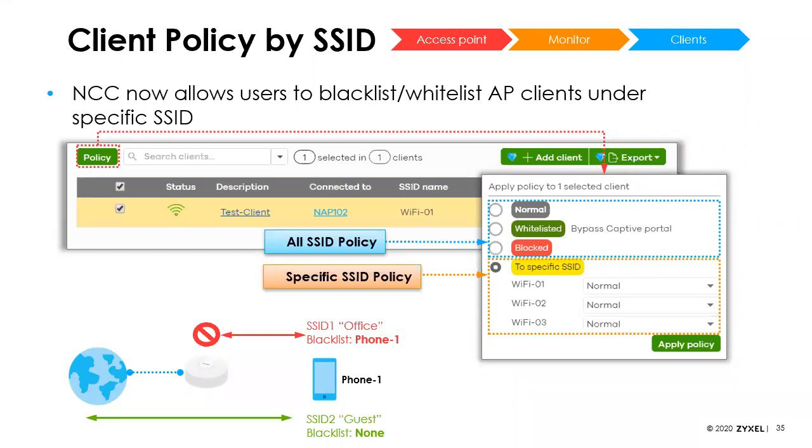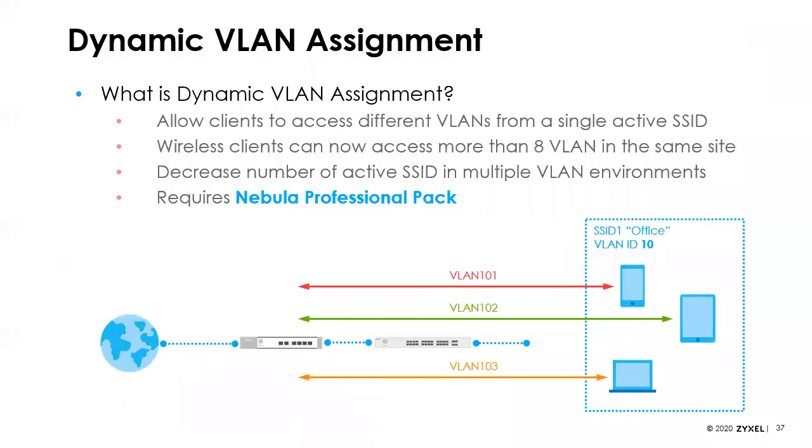We can now set client policies based on individual SSIDs — before it was applied to all SSIDs, but now you can apply it to specific ones. For example, you can blacklist clients from a hotel staff network to make sure guests aren't getting onto it. We've also added dynamic VLAN assignment, which has been part of our controller-based networking. Basically you have one SSID and wireless users can be assigned individual VLANs when they connect, allowing fewer SSIDs and more efficient Wi-Fi. This requires the Pro Pack.